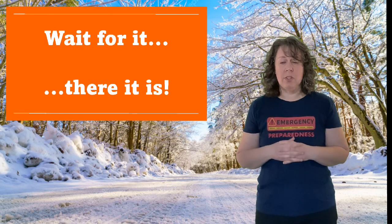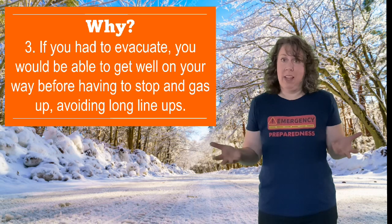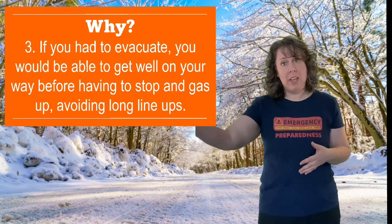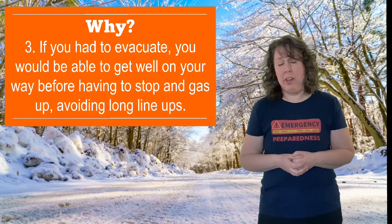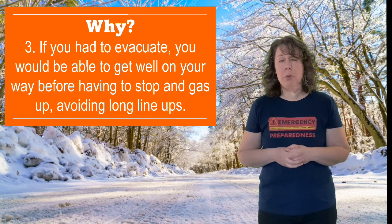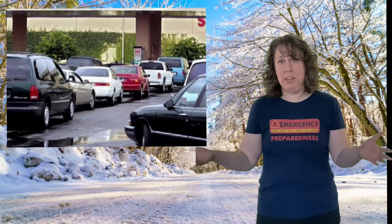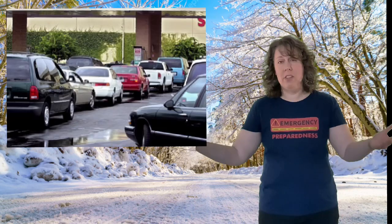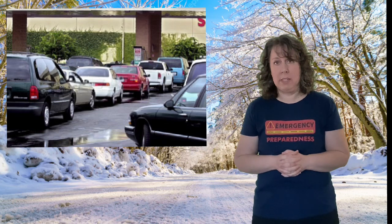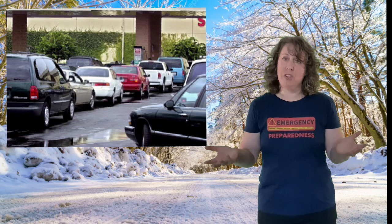Also, if you have a full tank of gas and your power or heat went out at home, you would have a place to go and warm up in your vehicle. And if you had to evacuate with at least a half to three-quarters tank of gas, you'd be able to get pretty far. I know I can get all the way to Lethbridge on less than a full tank. You wouldn't have to line up at gas stations — you've seen on the news where people have to evacuate and there are huge lineups at the gas stations. If you kept your tank full you wouldn't have to do that.